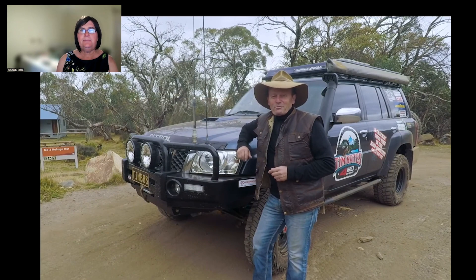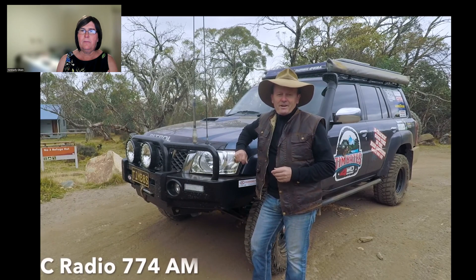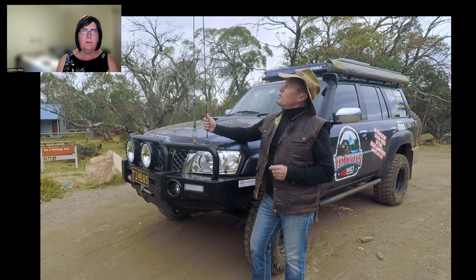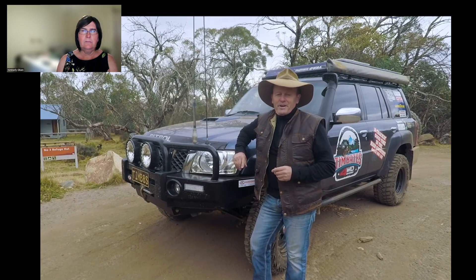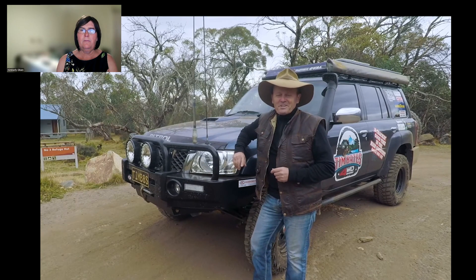Tip number two: how to stay informed on weather conditions while you're out touring the Victorian high country. The best way I've found is by tuning into ABC Radio 774 on the AM station. That's another reason why I put this long aerial on — it gives me great coverage anywhere in the Victorian high country — and it's the best way for staying up to date with the weather, total fire ban days and all those sort of things.